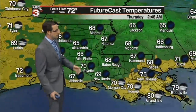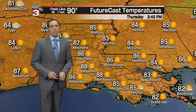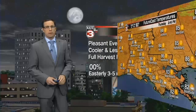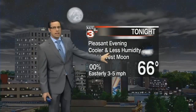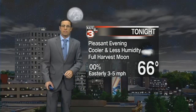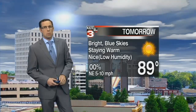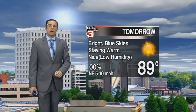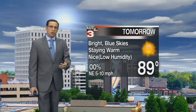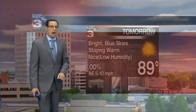Back closer to home, a very comfortable night with temperatures around 67 degrees by tomorrow morning. With plenty of sunshine we'll make our way into the upper 80s, and thanks to that low humidity it shouldn't feel too bad if you're outside tomorrow afternoon. A pleasant evening in store — cooler and less humid, dropping to a low of 66 degrees. We also have the full harvest moon tonight if you want to get out and check that out. Bright blue sunny skies for Thursday, staying warm around 89 degrees, but with lower dew points it'll feel rather comfortable, with winds out of the northeast at 5 to 10 miles per hour.